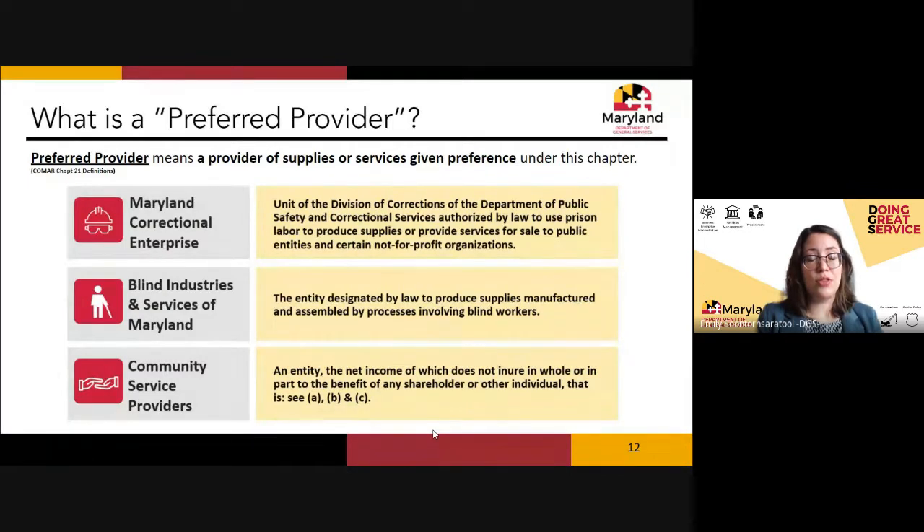Maryland has three preferred providers. The first is Maryland Correctional Enterprises, or MCE, which falls under the Department of Corrections — many of you may already use them for printing, signage, furniture, and uniforms. The second is Blind Industries and Services of Maryland, BISM, a remarkable organization founded by the General Assembly in the early 1900s to provide opportunities for blind individuals and products to the state.